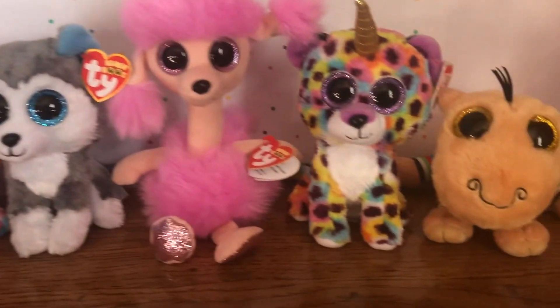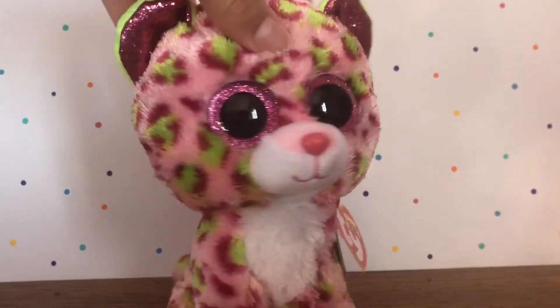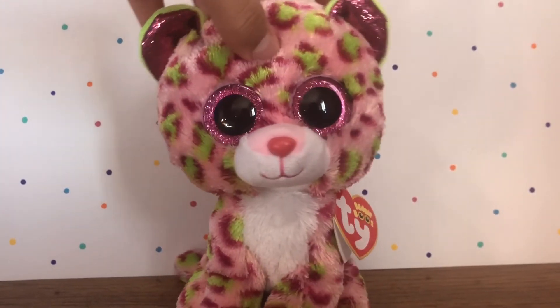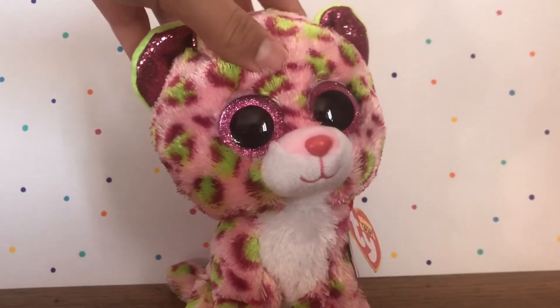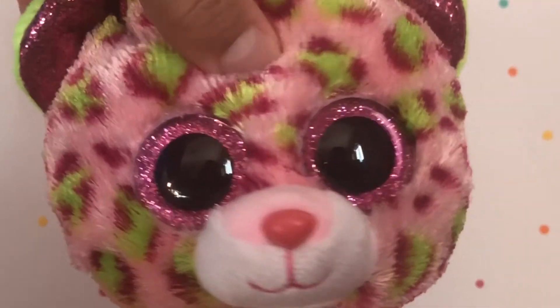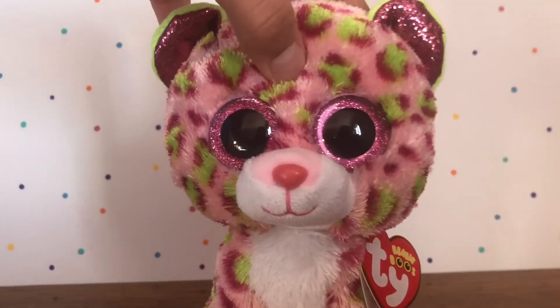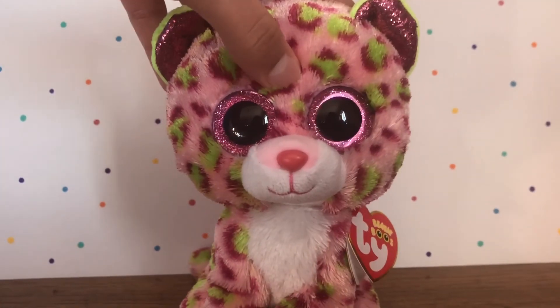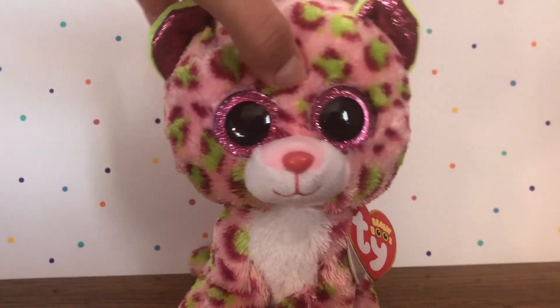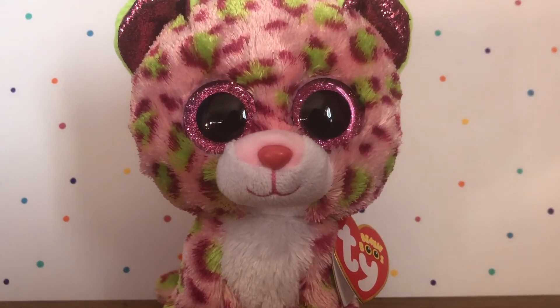Those are all five Beanie Boos I got in my haul. Guys, that was the haul — I hope you enjoyed it! Which Beanie Boo was your favorite? I kind of hate asking that because I sound like a little brat. So don't tell me your favorite — I'll see you in the next video. Bye!